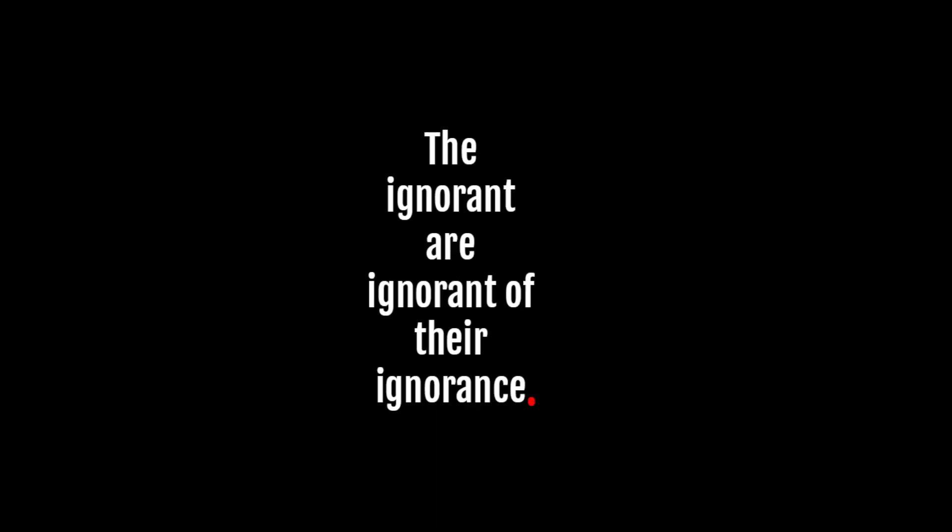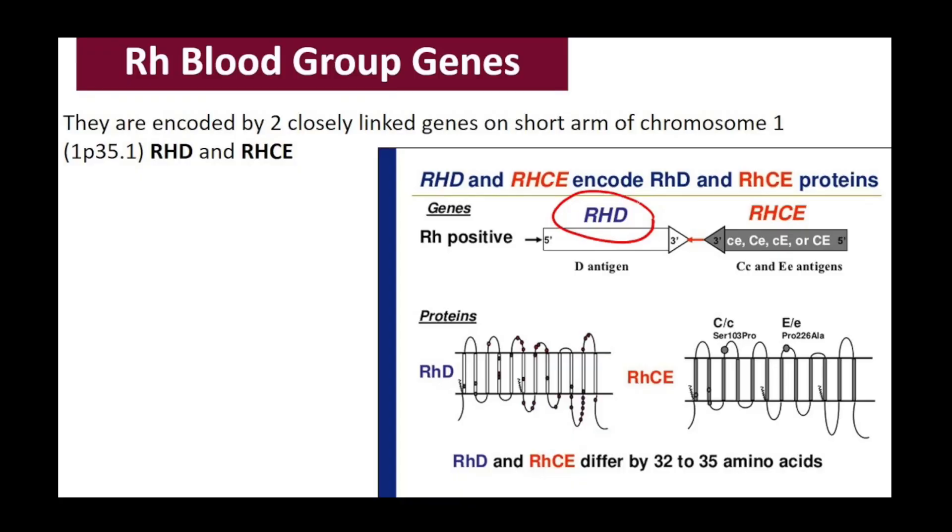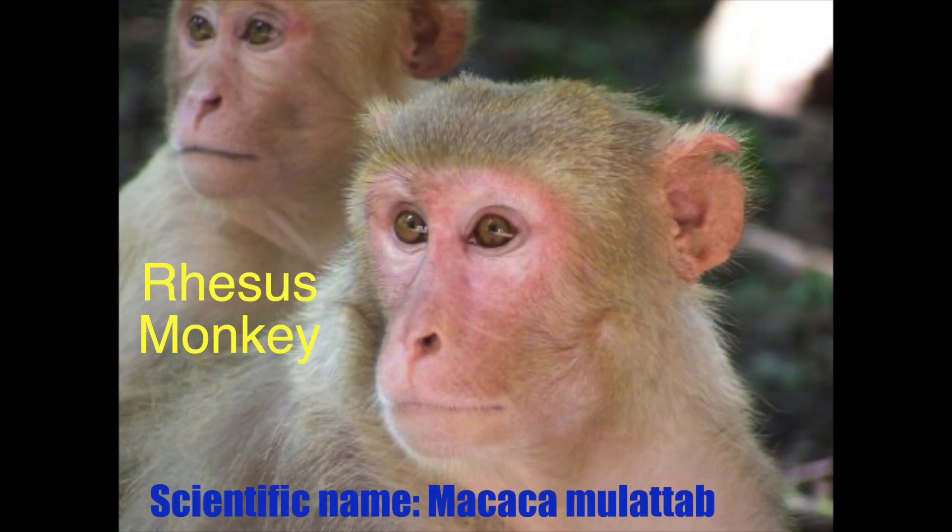Due to the contagious disease called ignorance, it was necessary to revisit this most misunderstood topic as it pertains to the RH blood groups. Some people actually believe that this protein, located on chromosome 1, is actually from the rhesus monkey. I feel so sorry for these people who believe such foolishness.